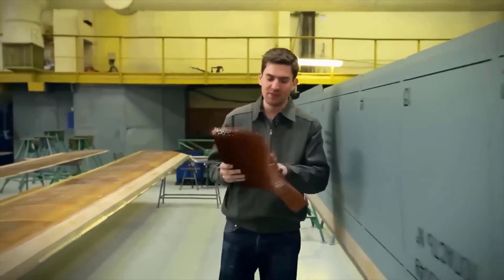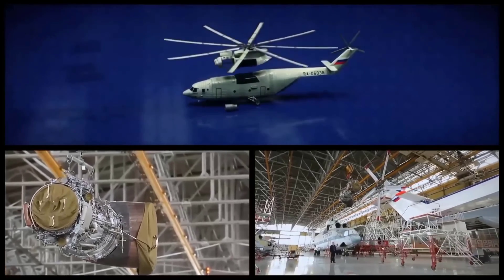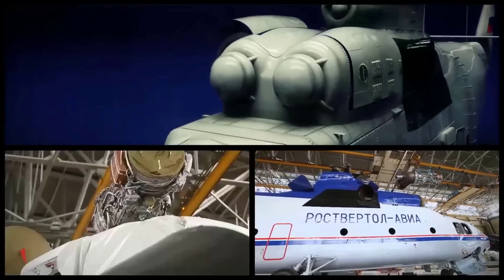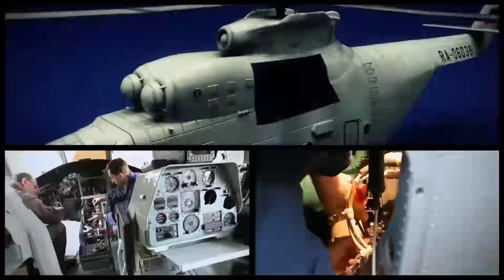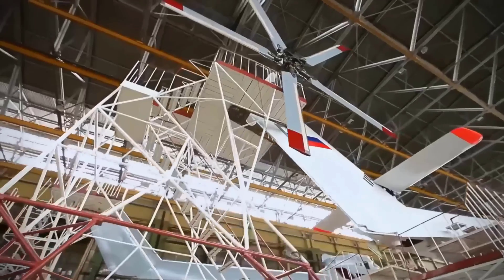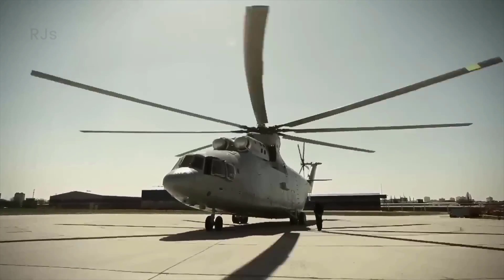The Mi-26 is equipped with powerful turbine engines, each providing around 11,500 horsepower, sourced from the Ukrainian Zaporozhye Machine Building Design Bureau. The helicopter is also equipped with eight rotor blades, each measuring more than 15 meters in length.